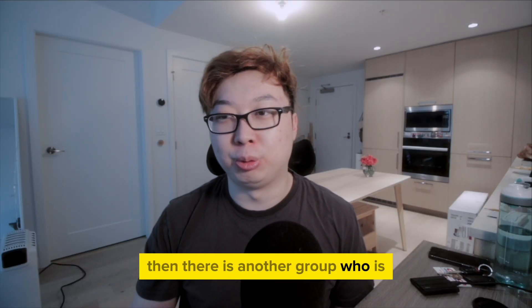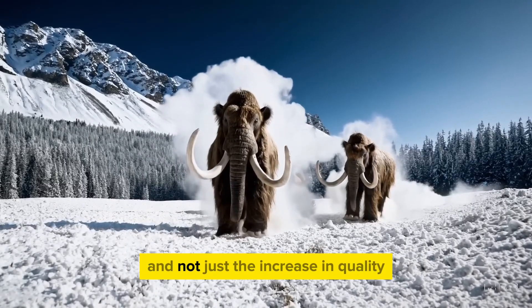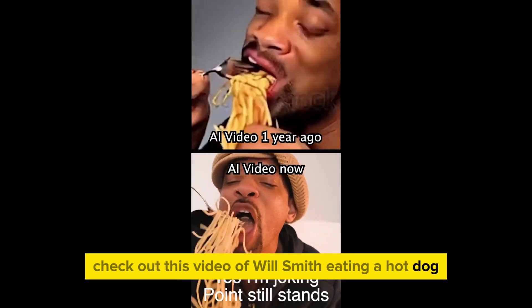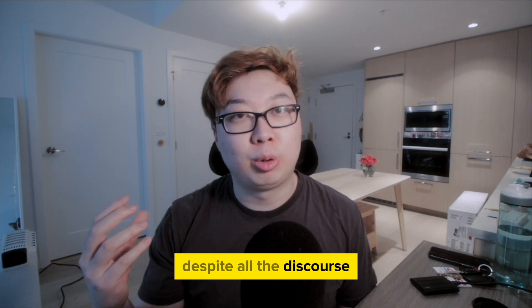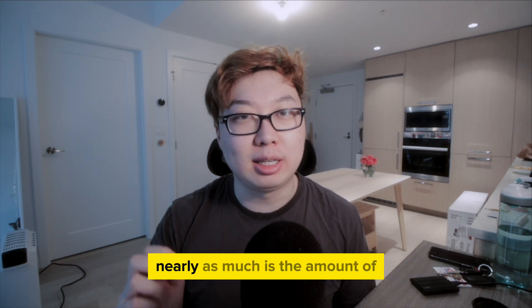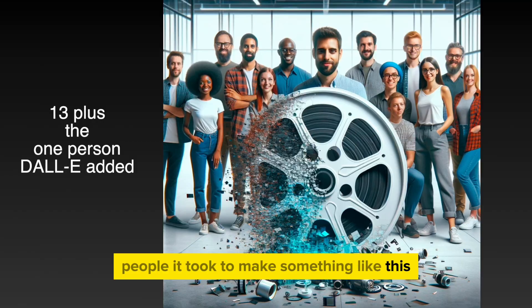Then there is another group who is really scared by the increase in quality — and not just the increase in quality, but the speed of it. Check out this video of Will Smith eating a hot dog, and look at it now. However, despite all the discourse regarding the quality and the current issues of the video, I think one thing that hasn't been discussed nearly as much is the amount of people it took to make something like this.